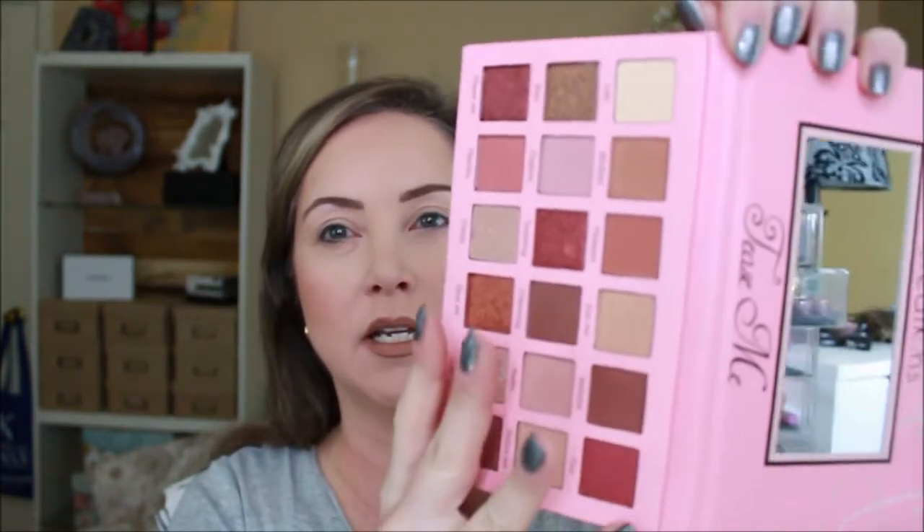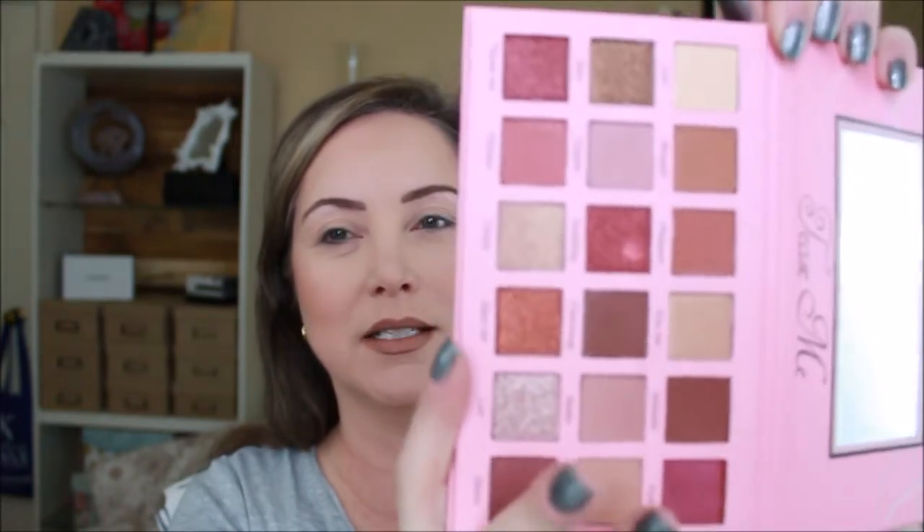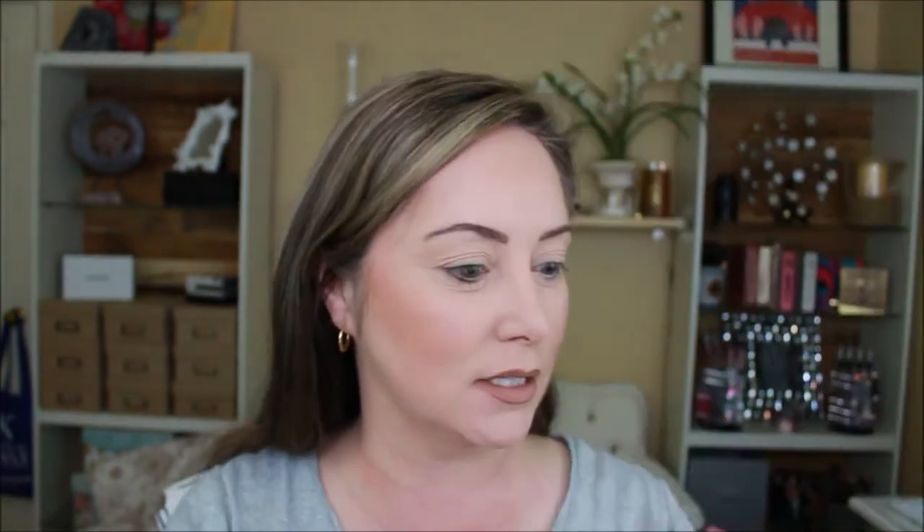Stay tuned — we're going to use the Beauty Creations Tease Me palette, which I got off ShopHush.com. It's nice and sleek with a cute little mirror on the inside. Look at those colors! That's what we're going to do today — we're going to play with this palette because it's just stinking cute.